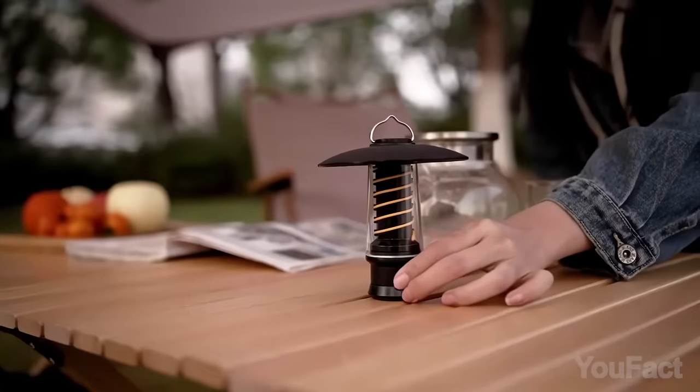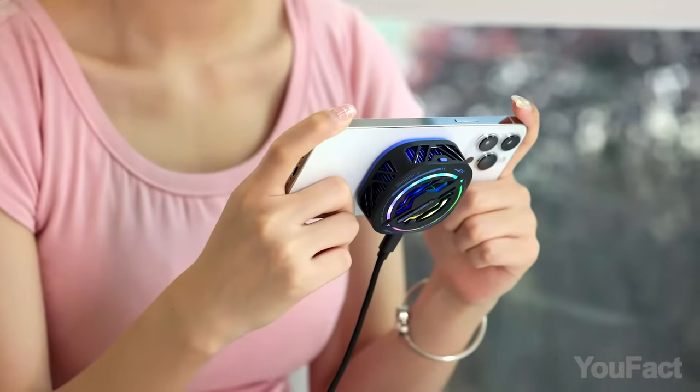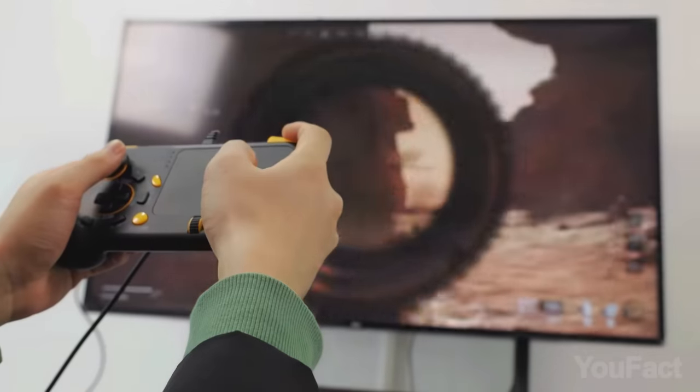Embark on a wallet-friendly tech adventure as we reveal the ultimate collection of gadgets under $50, where innovation meets affordability with a bang.